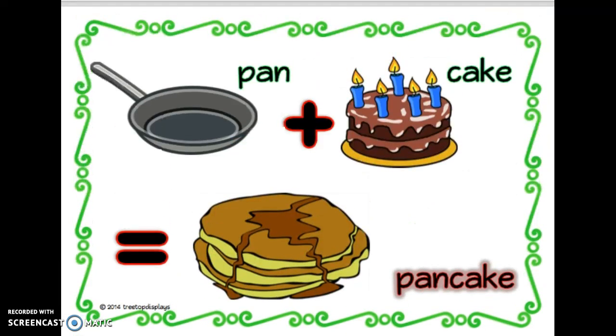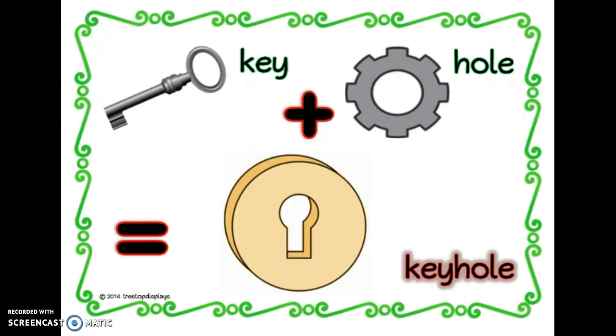What does this compound word say? Pan plus cake equals pancake. Okay, see if you can guess this one now. Key plus hole equals keyhole.